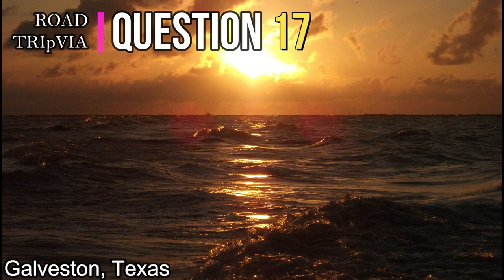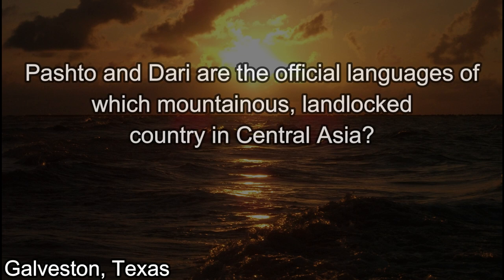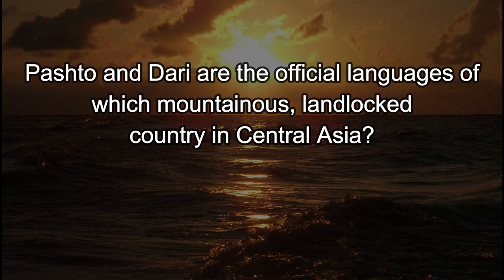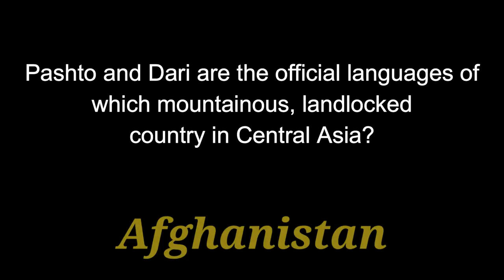Question number seventeen: Pashtu and Dari are the official languages of which mountainous landlocked country in Central Asia? The answer is Afghanistan.